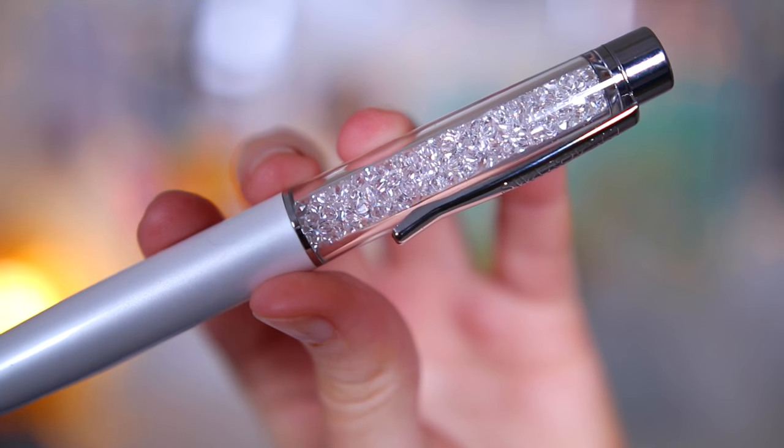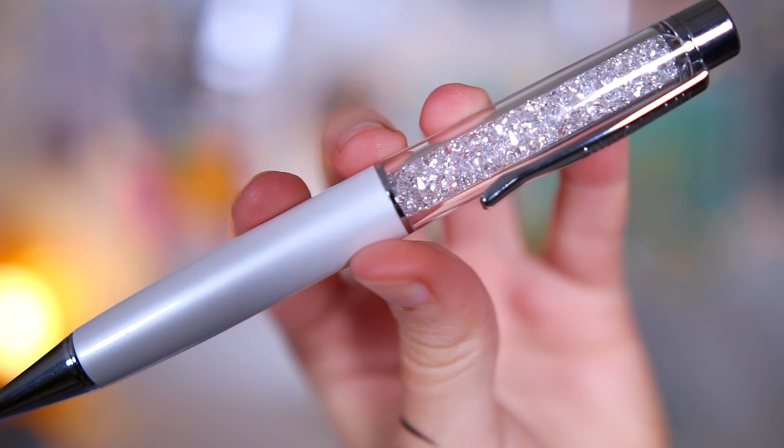I take mints absolutely everywhere — I've got some extra strong mints and some Tic Tacs. I have a phobia of smelly breath so I'm like the mint queen. I've also got a pen — this is a Swarovski crystal pen. I always wanted one since I saw Katie Price with one when I was younger. My mum got given this from her workmates and kindly passed it on to me. It's like diamantés — I'm all about it.